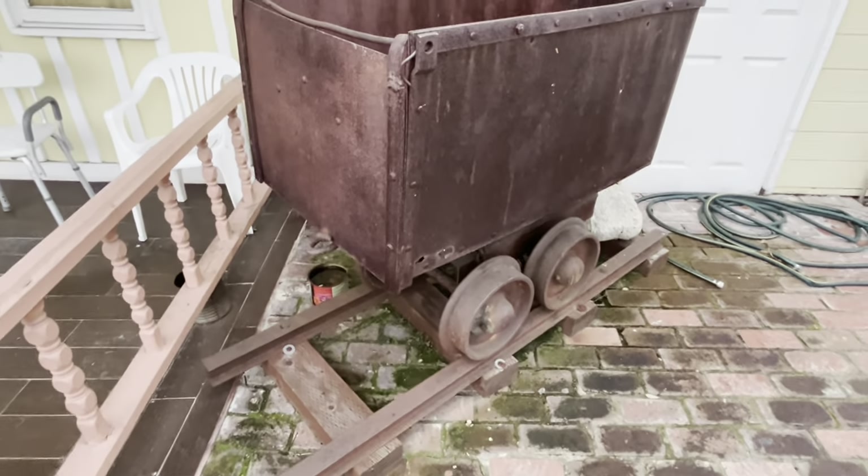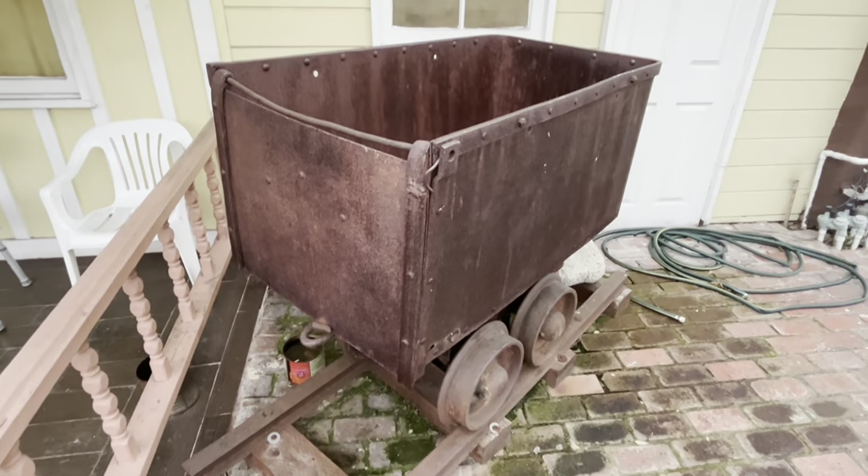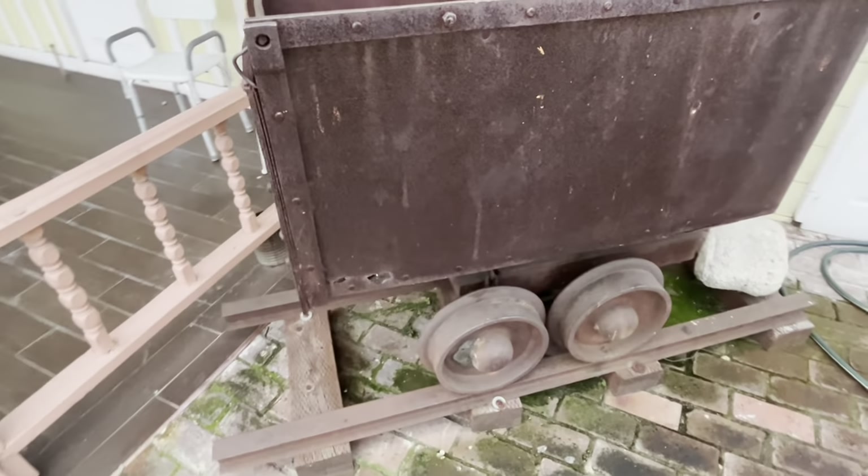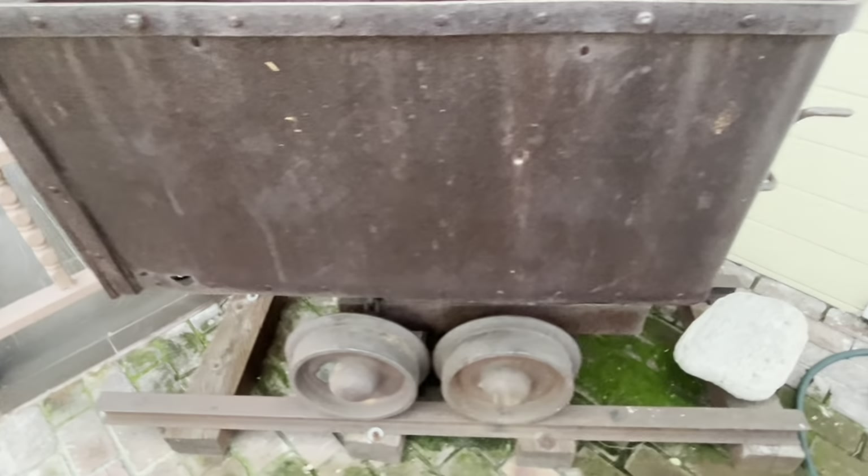They've got what looks like a train cart over there — pretty interesting and cool. Alright everybody, that's a wrap! We had a wonderful time at Western Walk. Great stuff, great food. Be sure to check them out — they're in Burbank on Hollywood Way and Burbank Boulevard. If you guys liked this video, please like it, subscribe if you're new to the channel, feel free to share, and we'll see you on the next one. Thanks for watching!